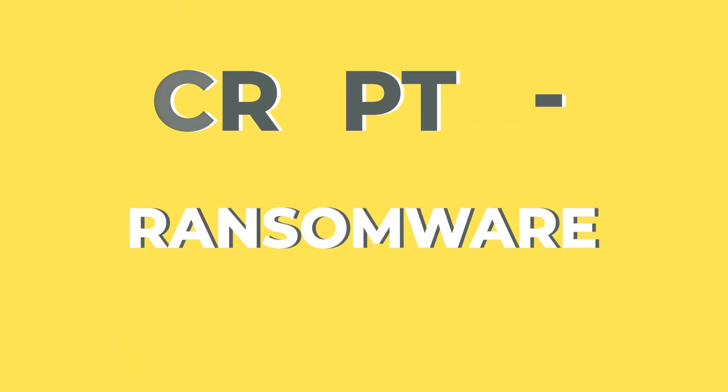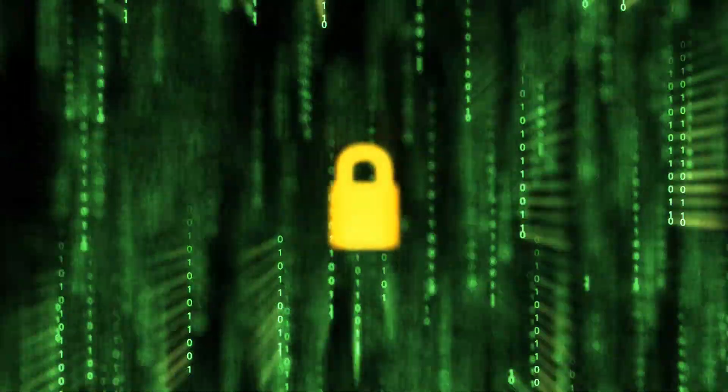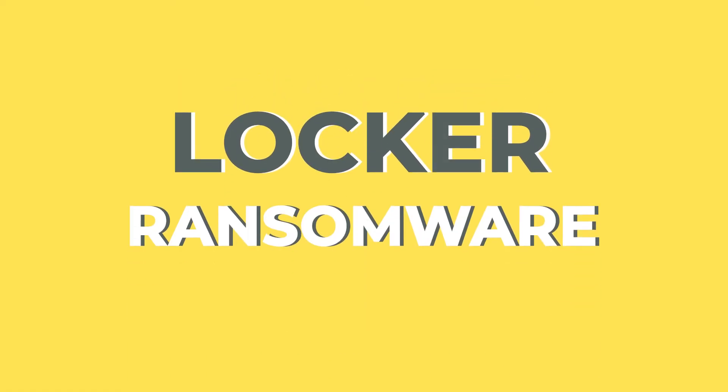Into the world of ransomware, there are two main types to be aware of. Crypto Ransomware — this bad boy holds your data hostage by encrypting it. And Locker Ransomware — here your entire device gets a lockdown.